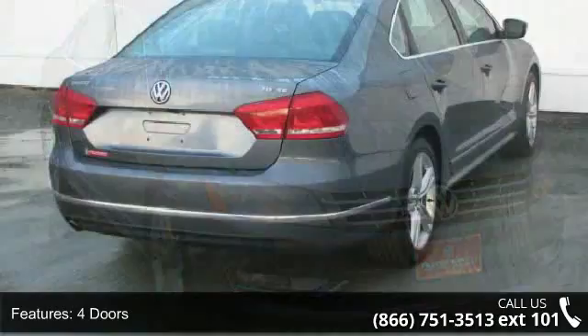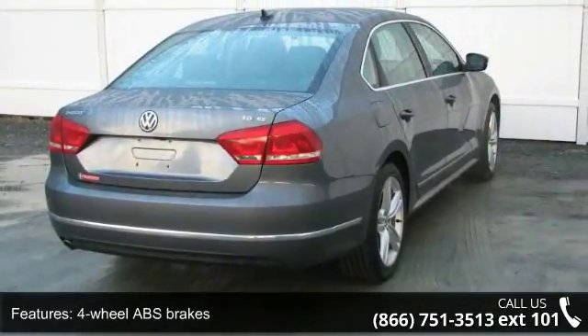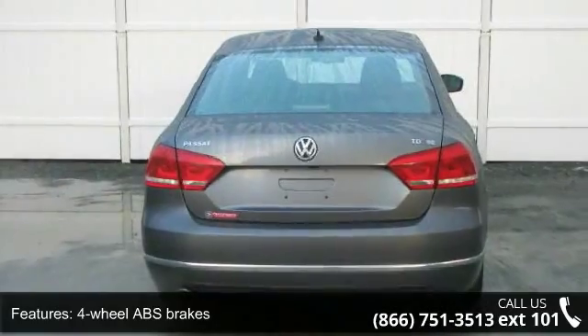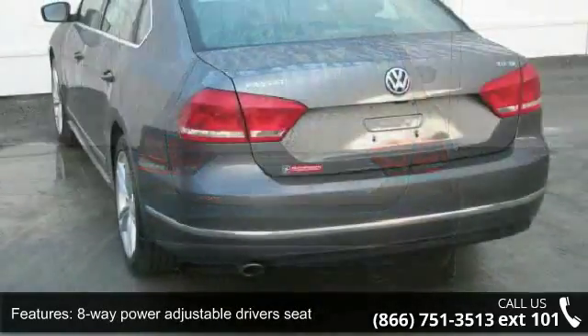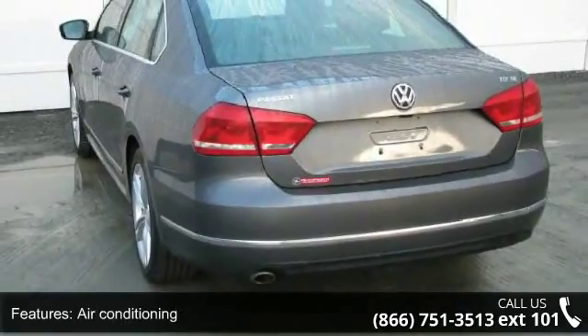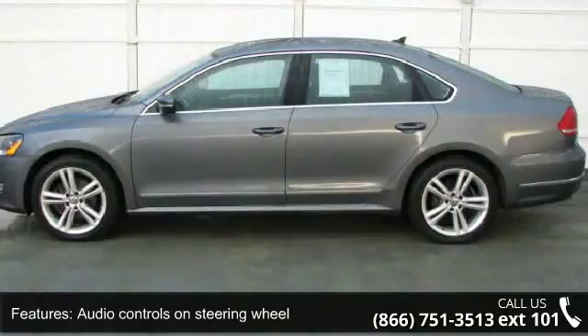Enjoy these notable features: 140 horsepower, 4 doors, 4-wheel ABS brakes, 8-way power adjustable driver's seat, air conditioning, audio controls on steering wheel, auto-shift manual transmission, Bluetooth, clock, analog and compass.